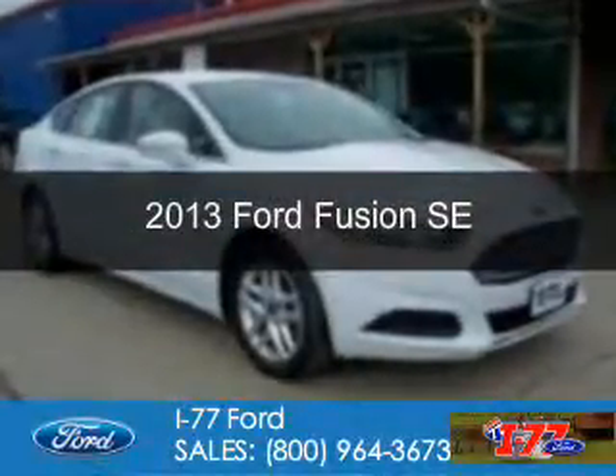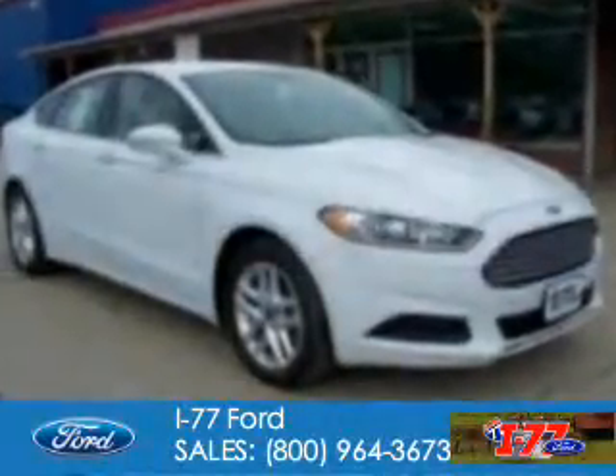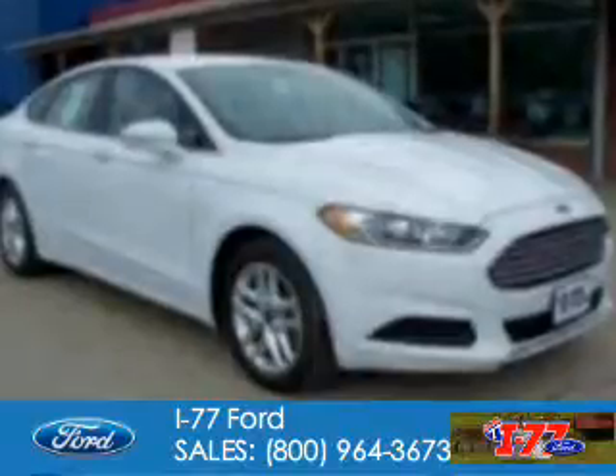This is a used 2013 Ford Fusion. It's powered by front-wheel drive, a 2.5-liter four-cylinder engine, and an automatic transmission. With fewer than 35,000 miles, this vehicle has a long road ahead.